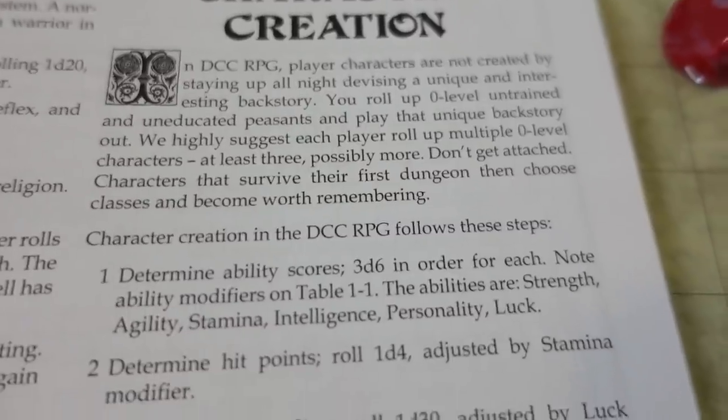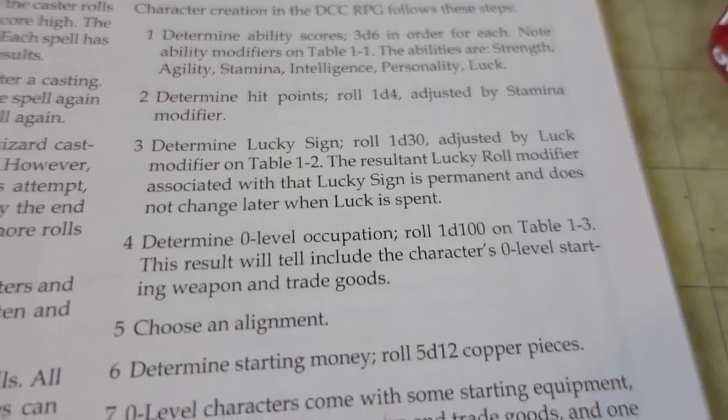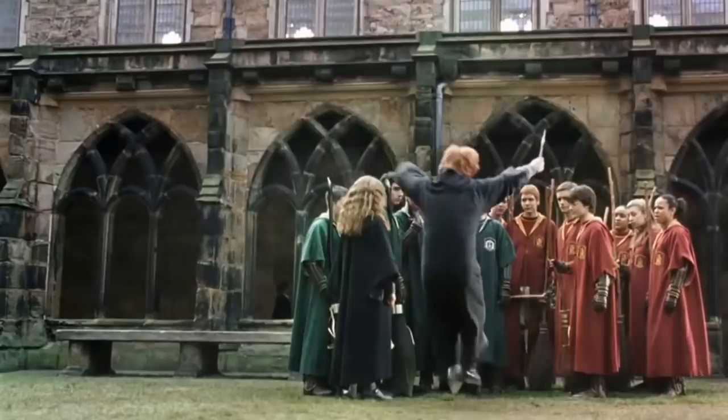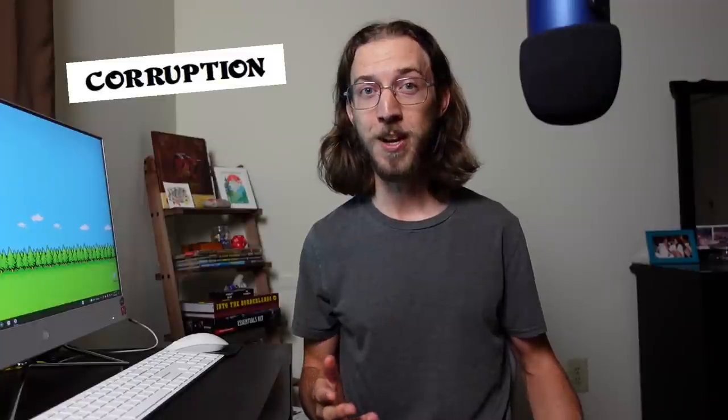You roll stats 3d6 in order, you roll hit points, you randomly determine your character's occupation and their lucky sign, there are some brilliant random tables for fumbles and crits, and seriously, its magic system makes the 5e wild magic sorcerer just look like Ron Weasley in his first year at Hogwarts! Some key elements are mercurial magic, where every spell you learn has a randomly determined effect unique to your character; spell checks, where you roll and add modifiers to determine how amazingly awesome or terribly wrong the casting goes — just look at all the wild possibilities for magic missile! Spell burn, which is draining your own ability scores to boost your spell checks, and corruptions when the magic randomly takes a toll on your feeble mortal form!